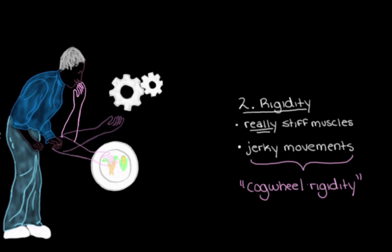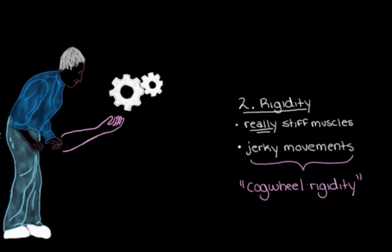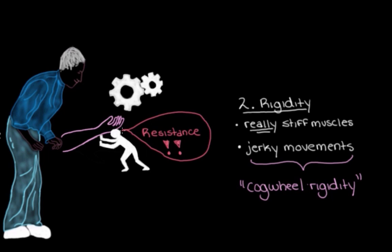We call it cogwheel rigidity because the movement — in this case bending the arm — looks like cogwheels moving together in that clunky sort of way, like the cogwheels you'd see in a grandfather clock. And this rigidity, this feeling of stiffness causing clunky movements, isn't just a feeling for the person with Parkinson's disease — their arm actually is more rigid.